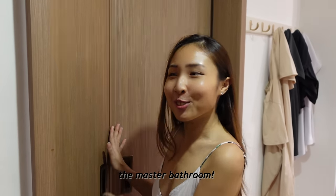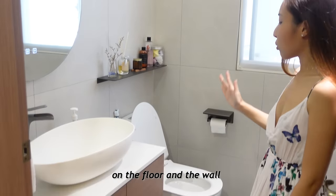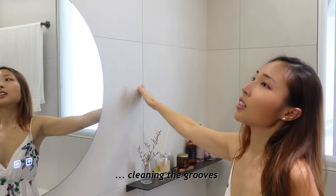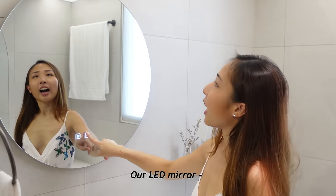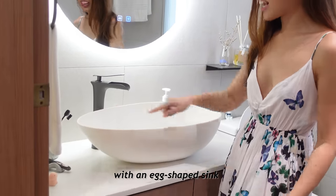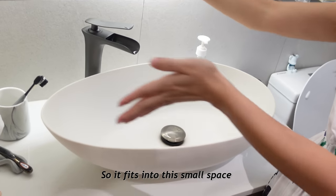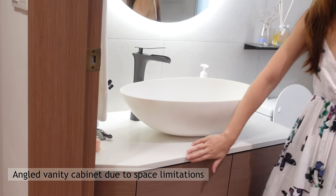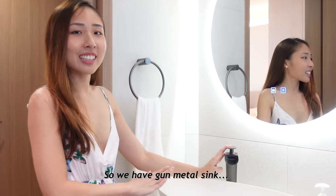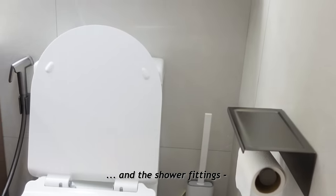We are about to enter the master bathroom. We have big tiles on the floor and on the wall — big tiles save us the trouble of cleaning the grooves, so very happy with this. And our LED mirror — so pretty. The vanity area with an egg-shaped sink that we purposely got quite narrow so it fits into this small space. The theme for this toilet is gun metal, so we have a gun metal sink, gun metal tap, towel holder, shelf, toilet roll holder, and the shower fittings.